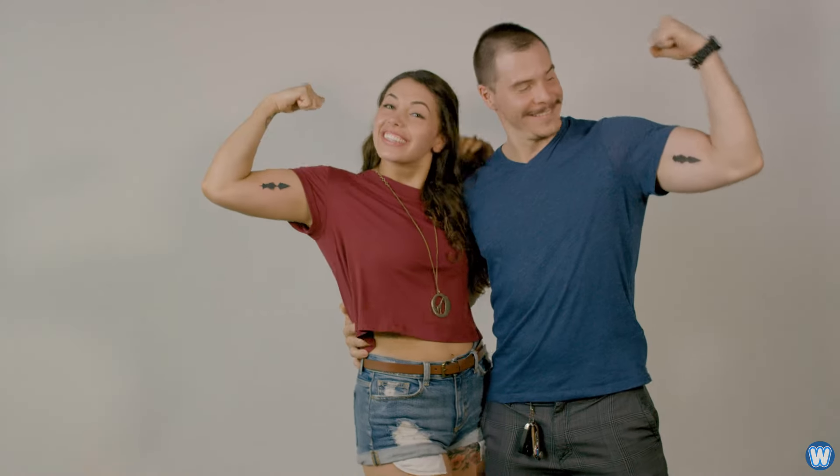Anyway, that's the end of this video. Thanks for watching, and we'll see you next time. Bye bye.